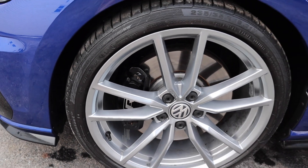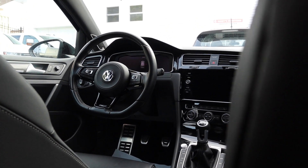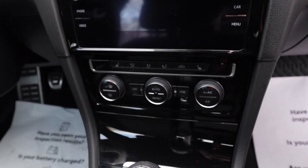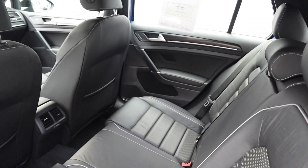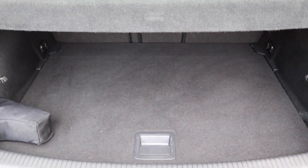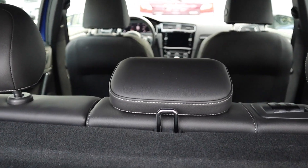On the inside here you have your powered heated seats with the type R badging on the seats. It is a six-speed manual. See how well maintained this car is.